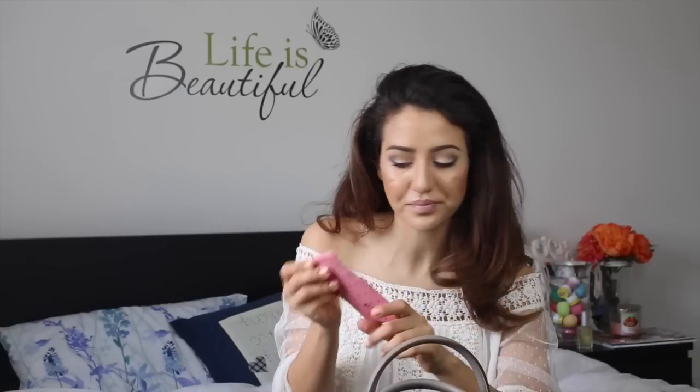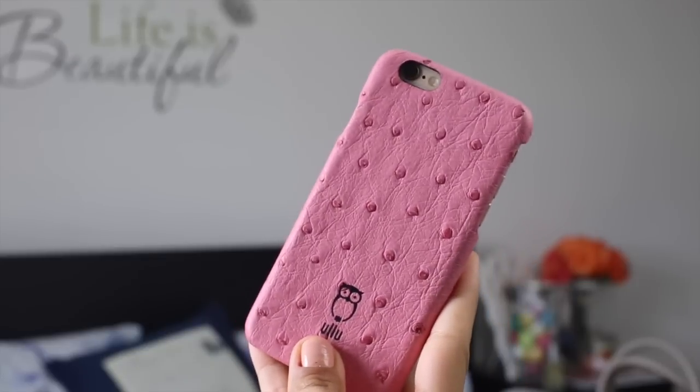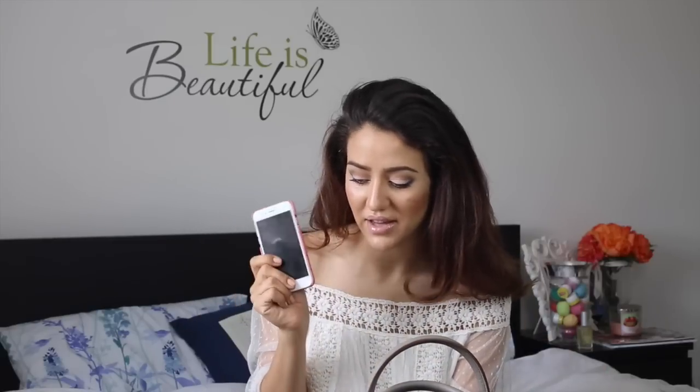Then obviously my phone. I've got my iPhone 6 with this Ullu case which is ostrich leather in pink — I absolutely think it's the cutest thing ever. My phone is quite important, I would not leave the house without it. Obviously all of my work is on social media. If you'd like to see what's on my iPhone, leave a comment below and I'll film a video about the apps and things I use.